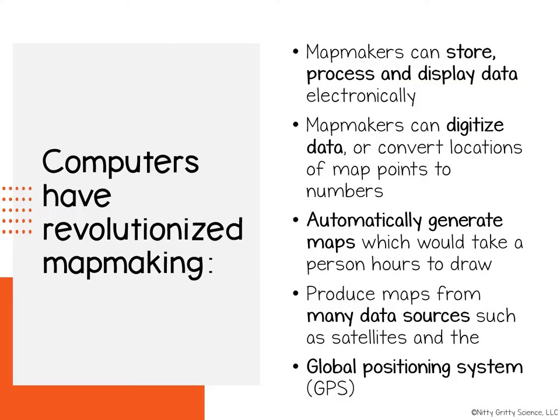In the 1970s, mapmakers started using computers to digitize locations of map points, and this revolutionized mapmaking. With computers, mapmakers were able to store, process, and display map data electronically.